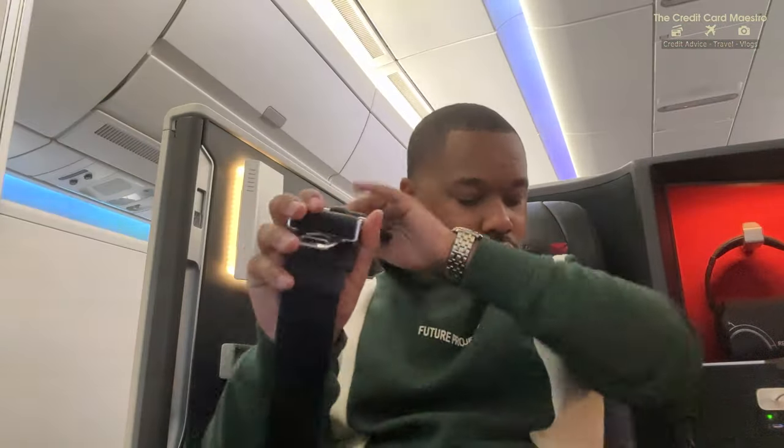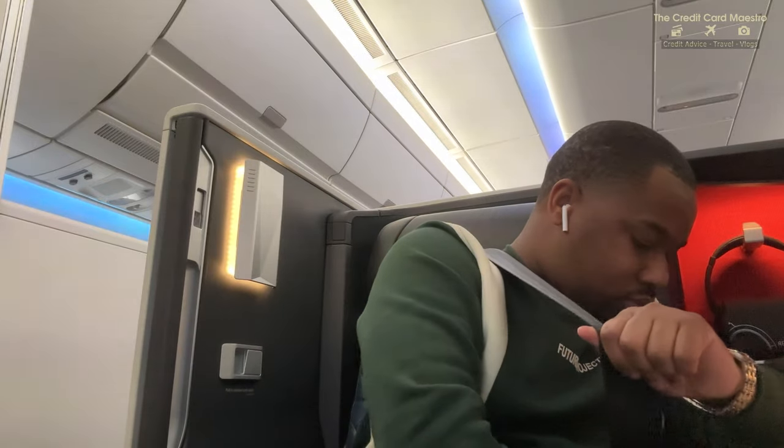The crew just told us it's almost time to take off. I put on my seatbelt and I'm extremely excited. I just got asked what I want to eat - I got an omelet with spinach. I'm excited to try that because I'm starving. We're buckling in and about to take off. See you soon.